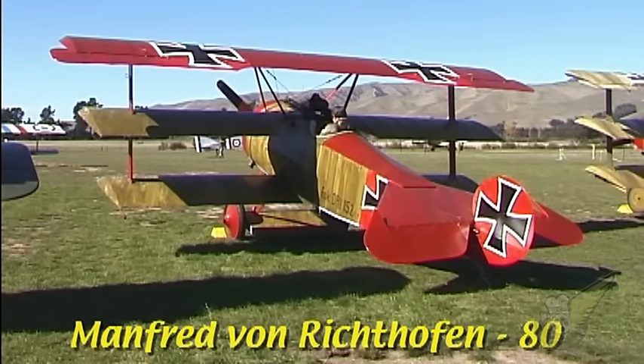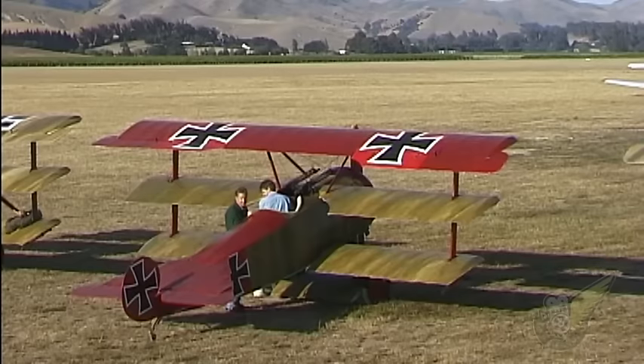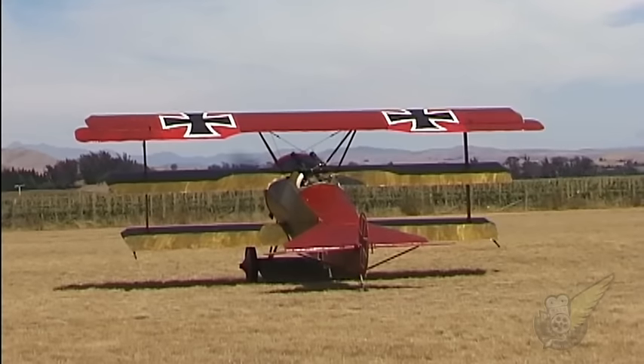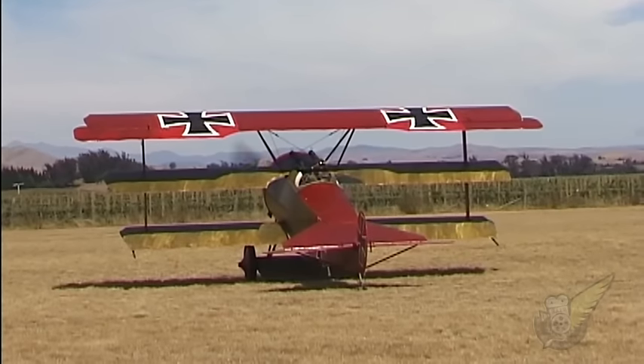Since then the aircraft has undergone a radical change in appearance and now sports the authentic colour scheme of one of Manfred von Richthofen's reserve aircraft. In this aircraft the Red Baron scored three of his total of 80 victories against Allied pilots.